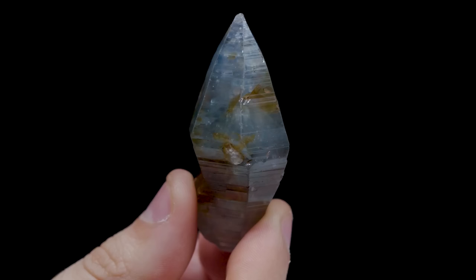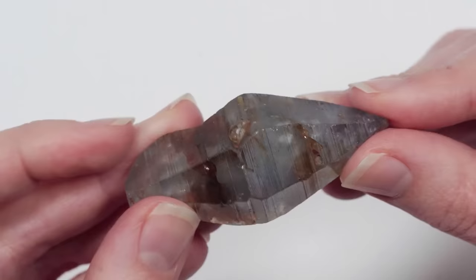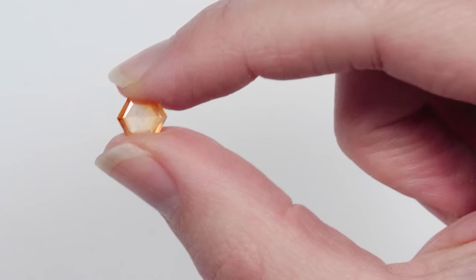Sometimes it can even border on metallic looking, and even a rough stone may exhibit this type of luster. They should also have some degree of translucency, meaning at least some light should pass through it.